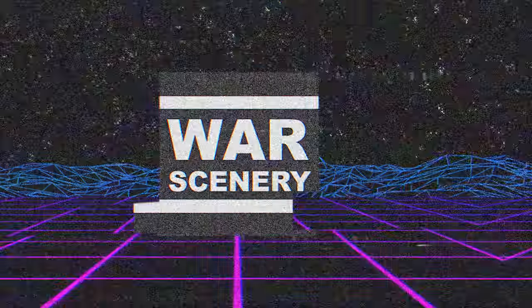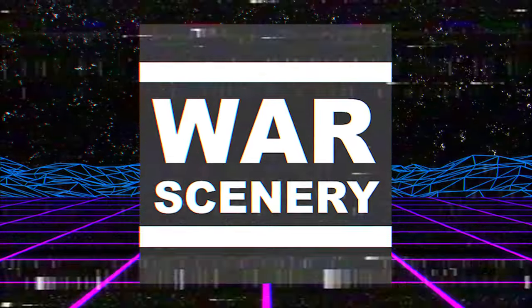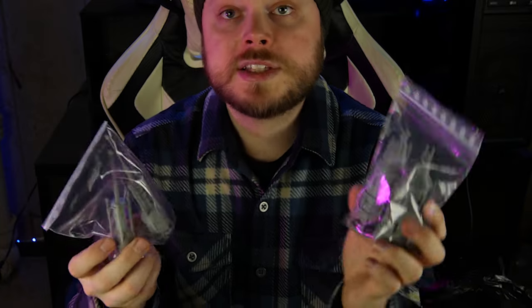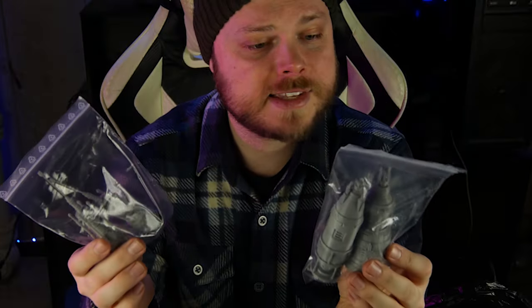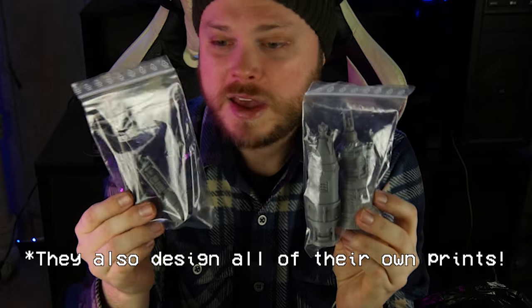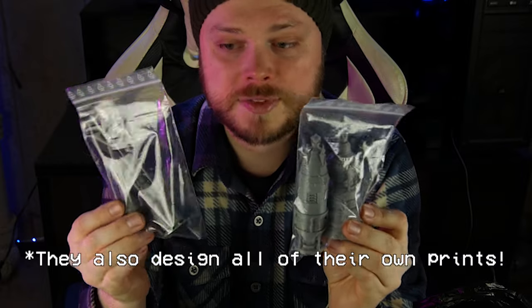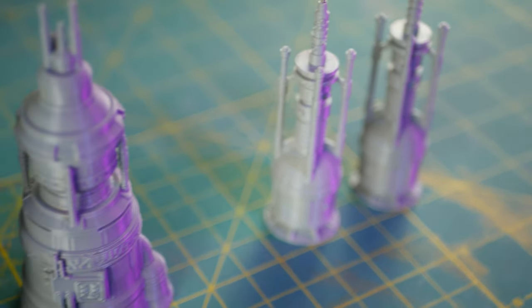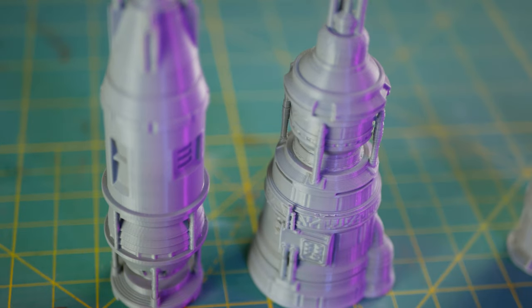So first things first, I stopped by a booth that really caught my eye. Their name is War Scenery. They are a premier 3D printing company from Germany and they brought over some of their epic scale terrain as well as some of their 32 millimeter scale terrain. They're really nice, really good at painting and printing, and really passionate about the hobby. I picked up some of these Moisture Farm-esque things that look like they're from Star Wars because I want to do some sort of Star Wars board sometime in the future. Thank you, War Scenery. These are awesome. I can't wait to include them in my table design.